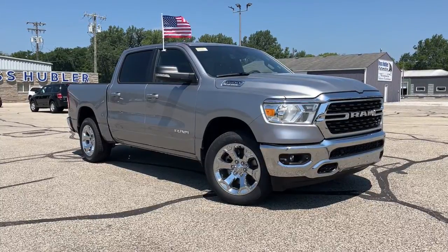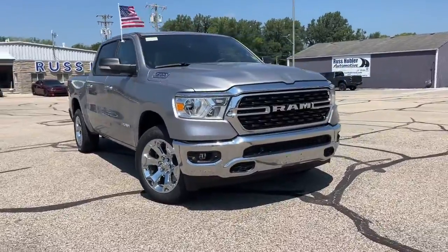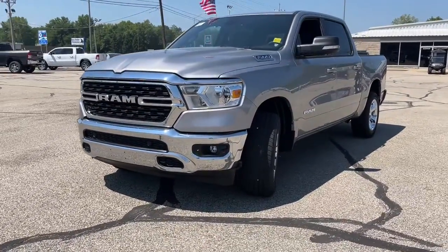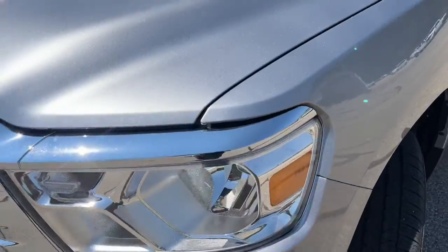This could be the car for you — the 2022 Ram 1500. The Ram 1500 strikes the perfect balance between tough strength and passenger comfort. Its fuel efficiency, impressive towing capacity, and safety features make it your go-to vehicle.